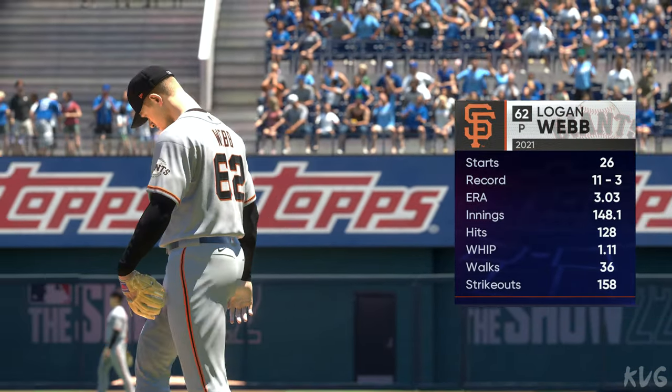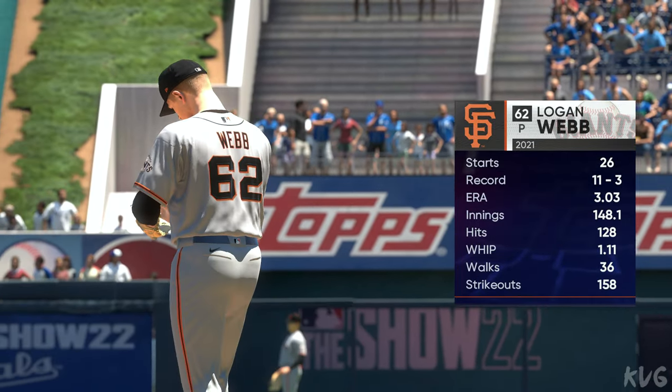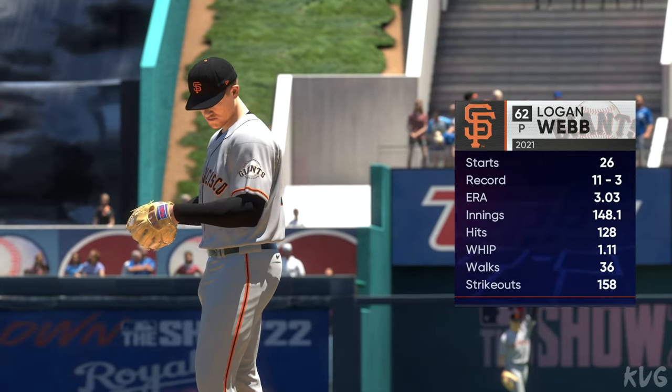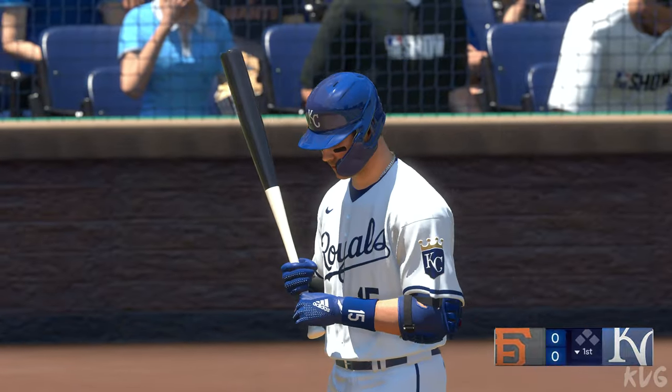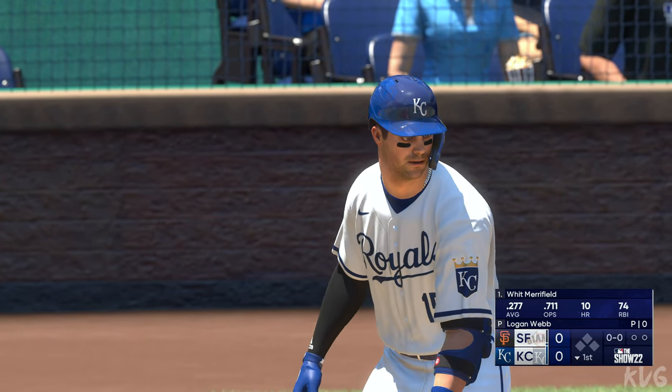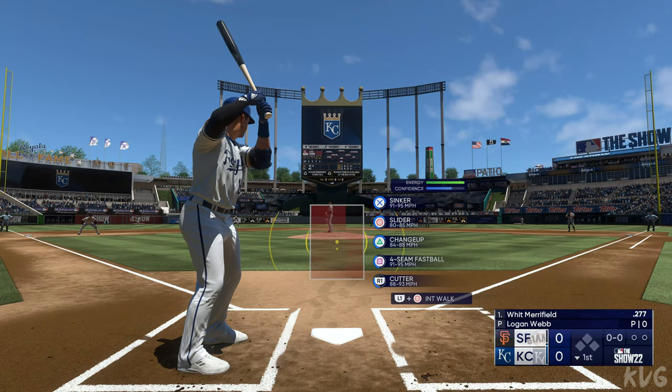Bottom of the first, and today's starting pitcher, Logan Webb. There are going to be a lot of balls in play because of the ground ball rate. It's critical that the defense stays engaged in the game. If you work quickly, it helps the fielders behind you stay engaged, make those plays, and help you get through the innings.